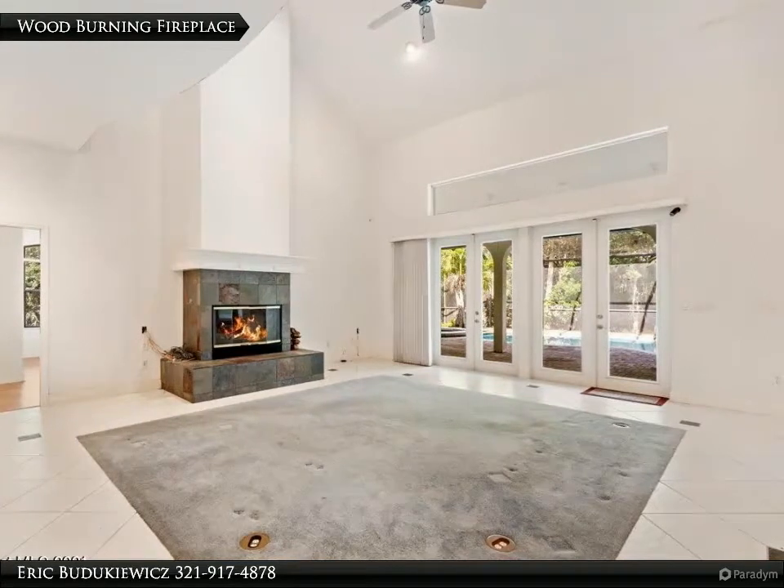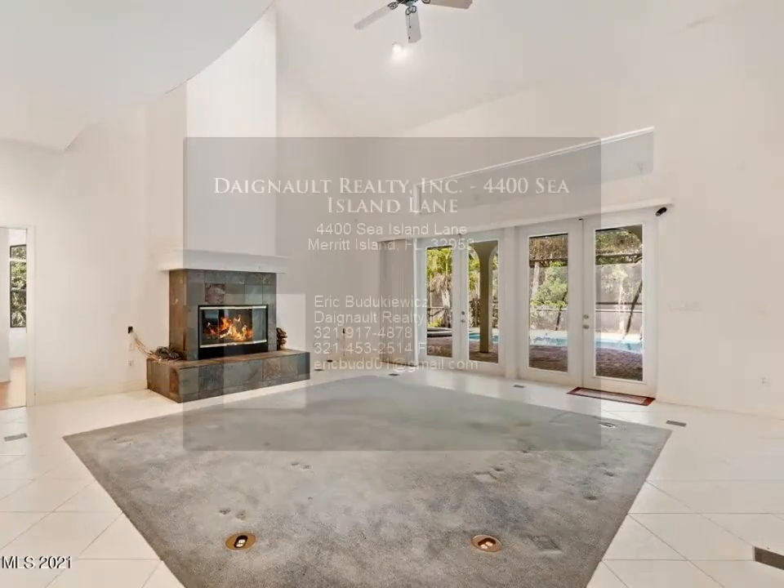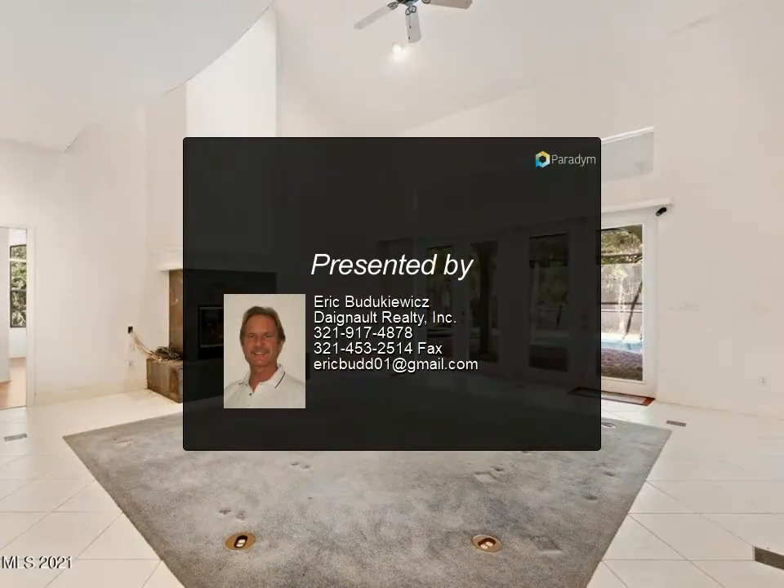This home does need updating, cleaning, and paint. This is an estate sale — the personal representative has never lived in the house and no repairs will be made. Please allow time for acceptance and closing.